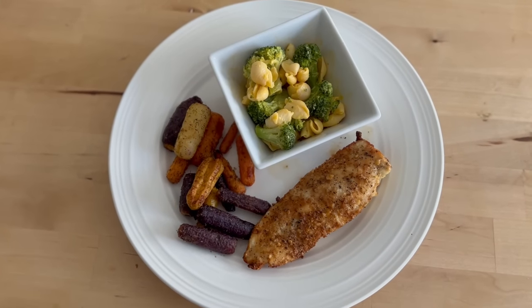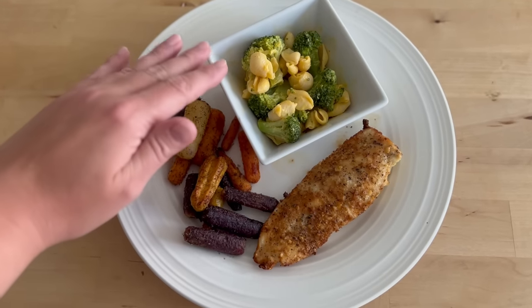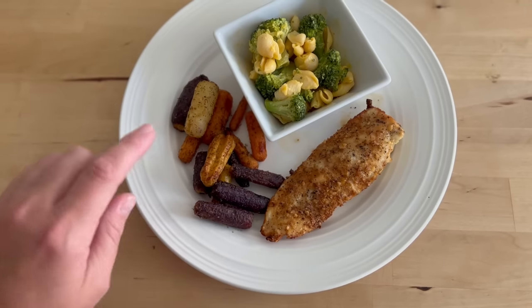Here's my dinner — it comes to five points on the WW plan. The only points are for the two ounces of mac and cheese noodles; the broccoli is zero, the ranch-seasoned carrots are zero, and the seasoned air fryer chicken breast is zero. That brings me to my 23 points for the day. Who says you can't have easy, simple meals that keep you on track? I just adjusted the mac and cheese to be a side dish, along with healthy main dish options with chicken breast and lots of veggies to keep me full. Thank you so much for watching — don't forget to hit like, and please subscribe to keep following along my health journey. Until next time, bye!